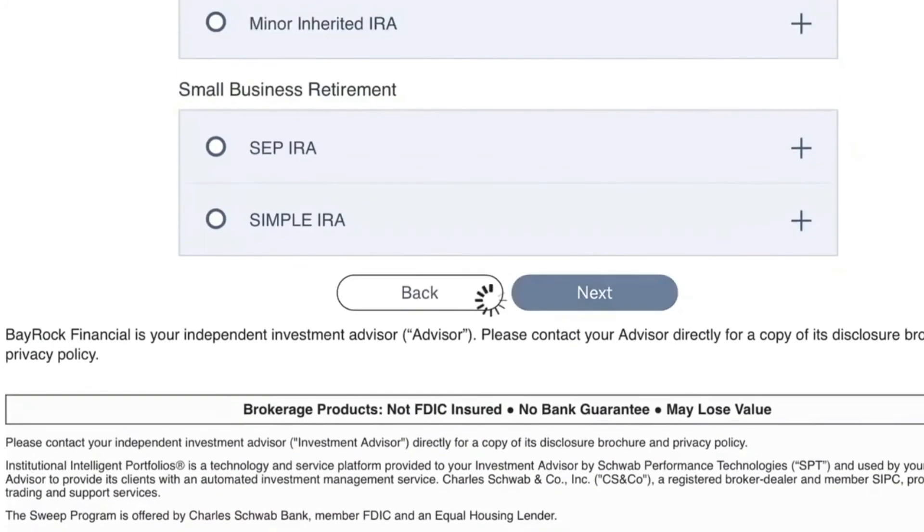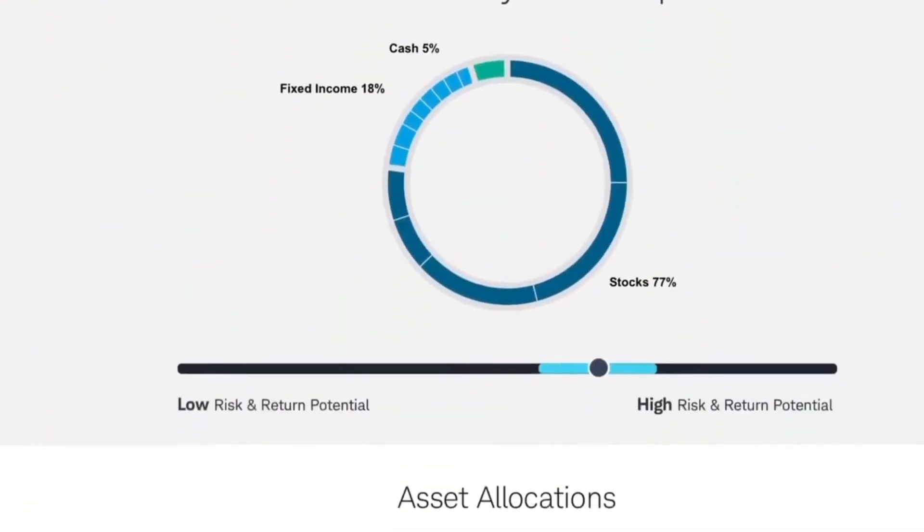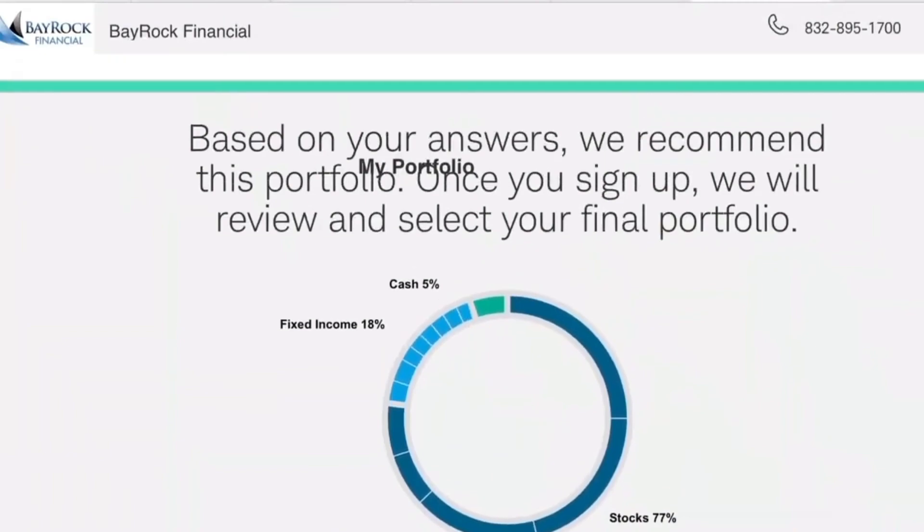So you'll click that and click next. Then you will see, based on your answers, this would be your portfolio. My iPad is not giving me — I'm not sure where that's coming from.